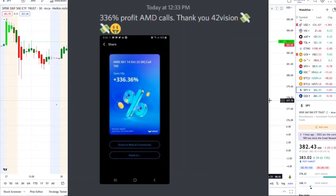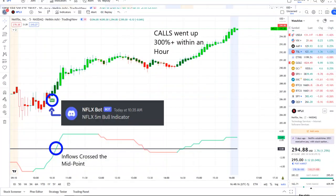The home run of the day was from our Netflix bot. Our Netflix bot sent out a bull indicator at 10:35 a.m., and from that moment forward inflows crossed the midpoint to the upside — full strength on 42 Vision — and call options went up 300% plus within an hour. The link is down below to the Discord.